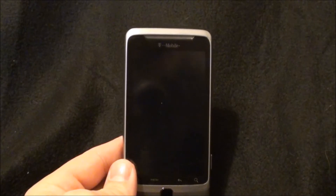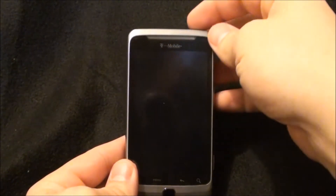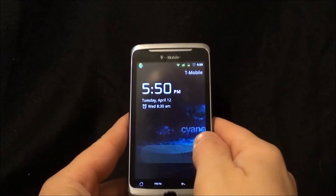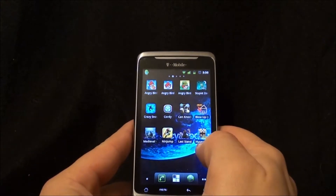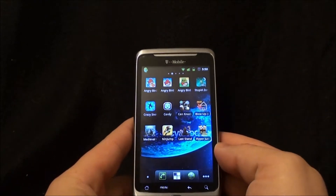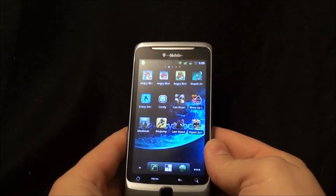Hello from HB Gadget Hacks. Today I'm going to do a quick ROM overview on CyanogenMod 7, the final release, running on a T-Mobile G2, also known as the HTC Desire Z or HTC Vision.